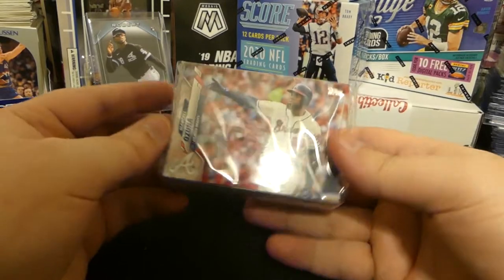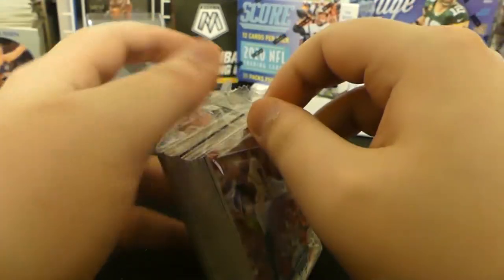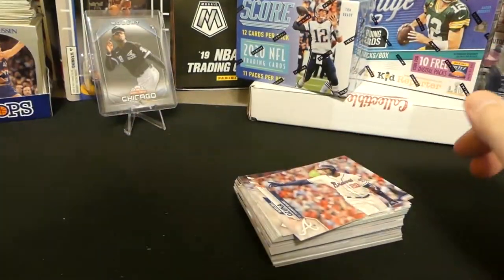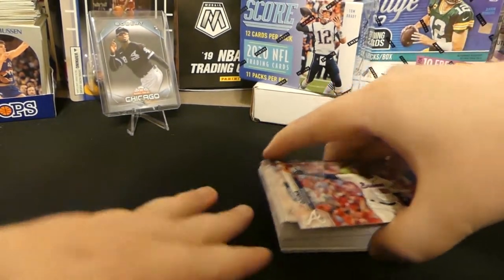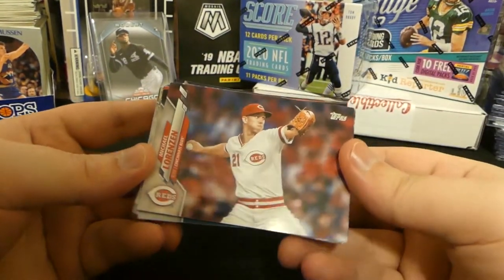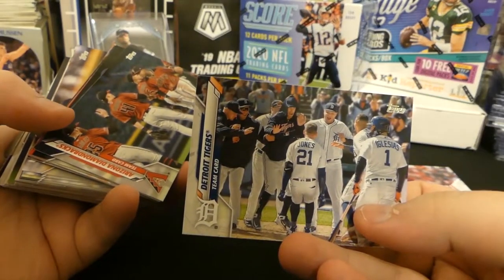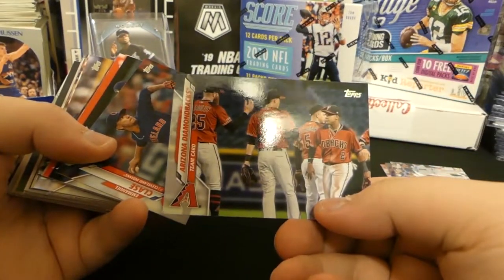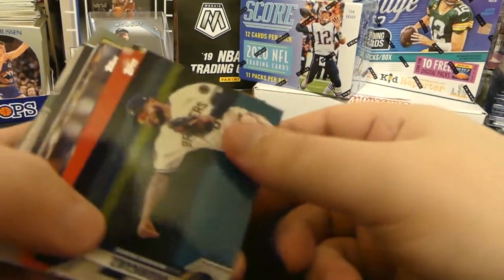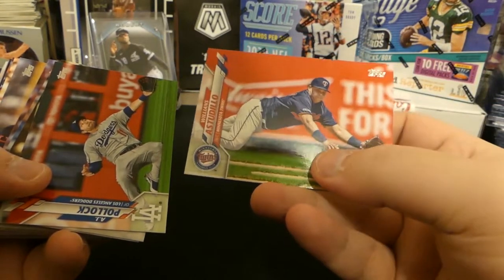Alright, we got Acuna on the front. Going through the stack - we got Michael Lorenzen for the Reds, the Detroit Tigers team card, the Diamondbacks team card, a Cleese rookie for the PC, and Rodriguez for the Brewers.